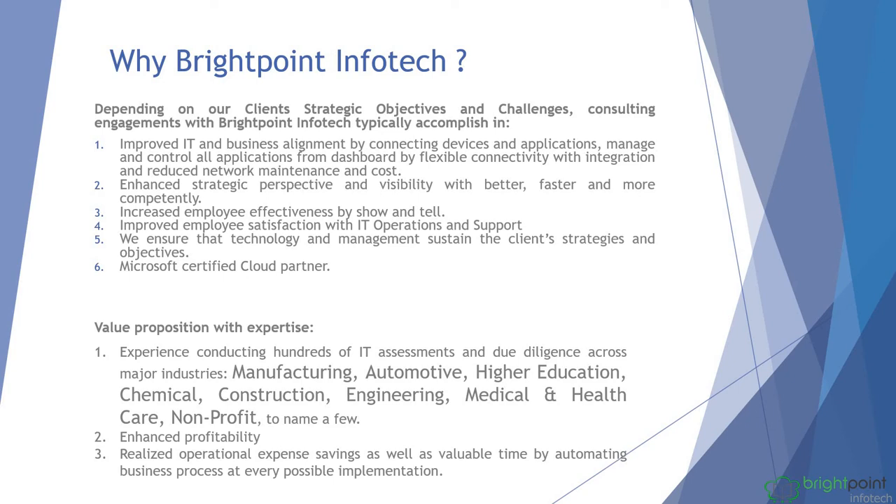What value addition do we bring? We have expertise in several industries, including manufacturing, automotive, higher education, chemical, construction, engineering, medical and healthcare, and nonprofit, to name a few.